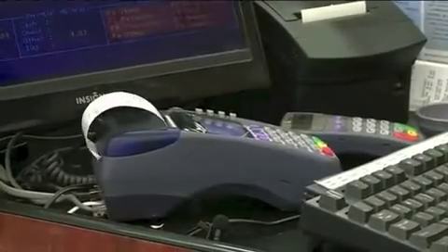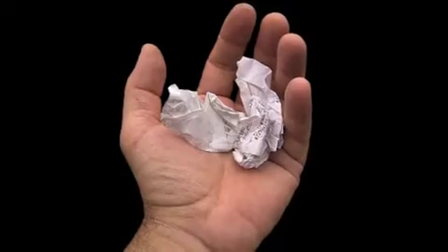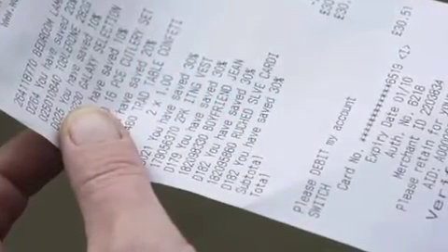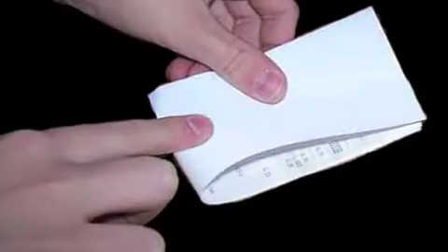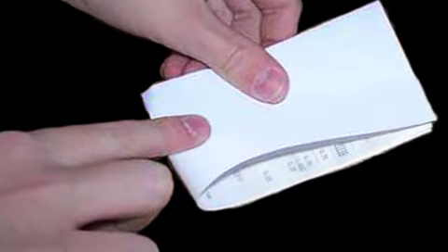For employees, minimize handling as much as possible. Don't crumple receipts. Just use two fingers to grip receipts and minimize grip pressure. Reduce the amount of friction or wipe actions of fingers on paper. Ask employers if paper is printable on just one side — if it is, fold the printed side against itself before handing to customers.